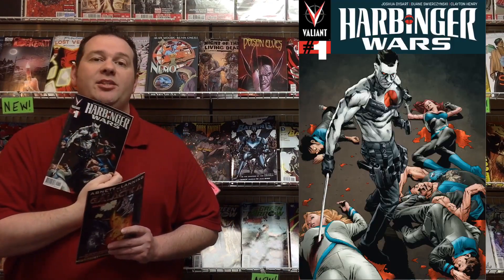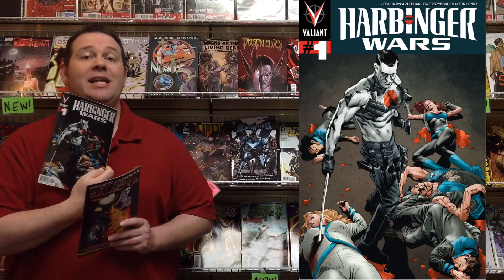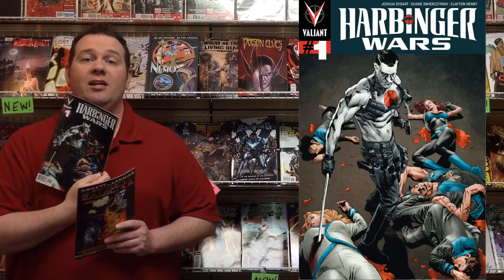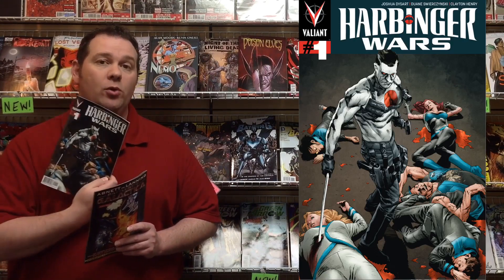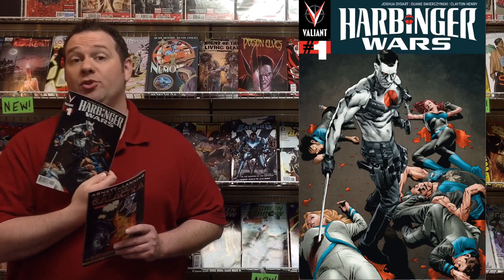Also out from Valiant Comics this week is the first issue of the 12-issue maxi-series Harbinger Wars, with Joshua Dysart, Dwayne Swierczynski, Clayton Crain, and Clayton Henry starting off this first issue. This is going to tie in with Bloodshot, so you'll want to pick up this series and the next couple months of Bloodshot simultaneously to get the full story and see what's going on in the Harbinger Wars.